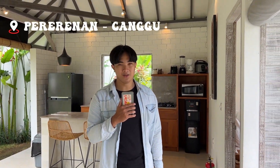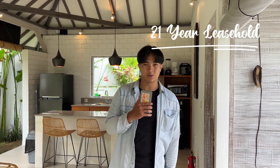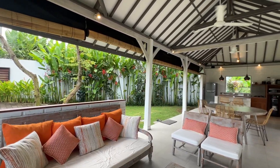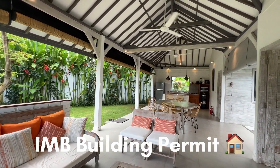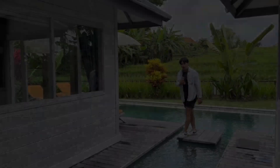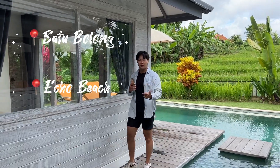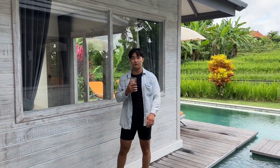This fully furnished villa, located in Pererenan, Canggu, is for sale as a 21-year leasehold at a price of 205,000 US dollars, or 3.1 billion Indonesian Rupiah. It is fully furnished and comes with its own IMB building permit. The villa is only an eight to ten minute drive from Batu Bolong Beach, Echo Beach, and all the other famous beaches of Canggu.